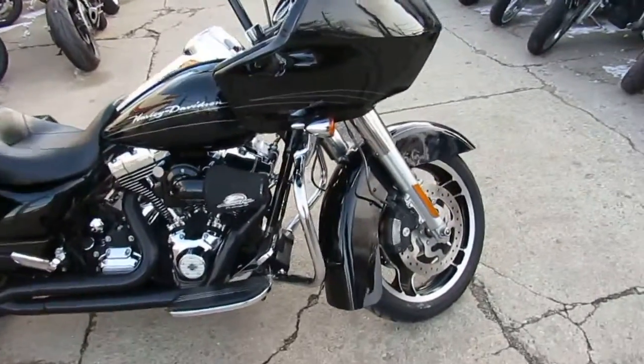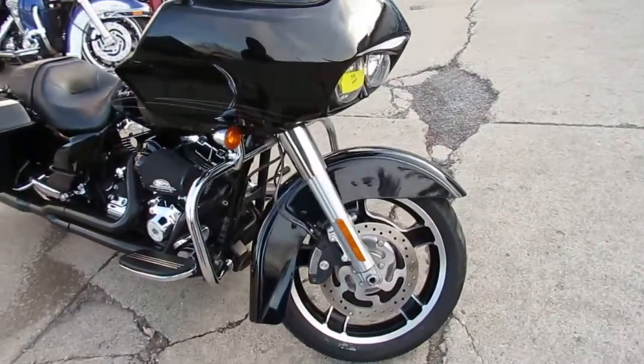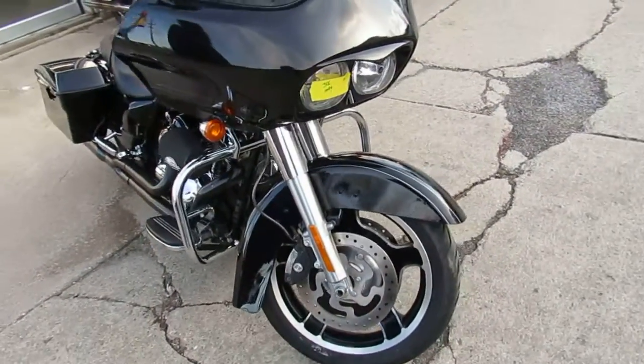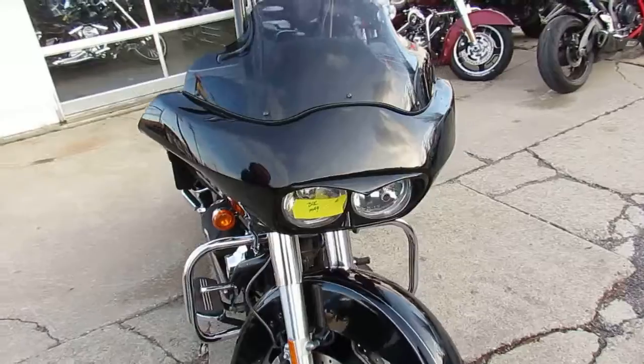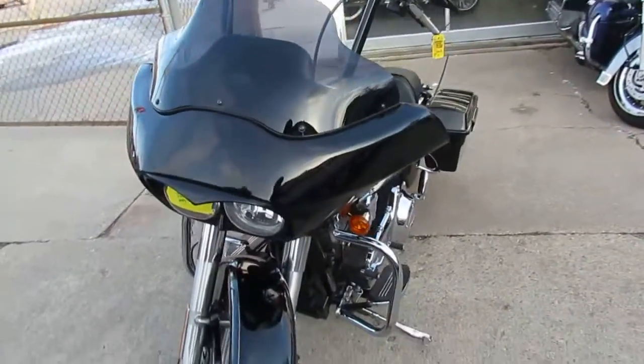Hey guys, it's ApprovalPowerSports.com here doing some videos on the used Harley Davidsons we have in stock. Over 400 used Harleys to choose from. This one here is a really cool Road Glide — 2013 Road Glide Custom for sale.